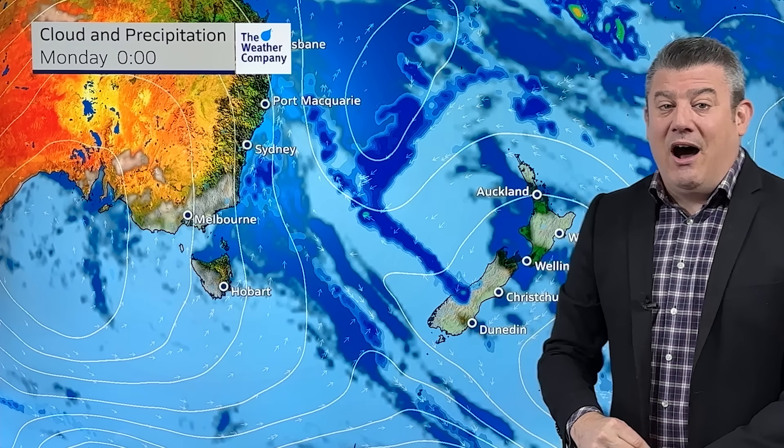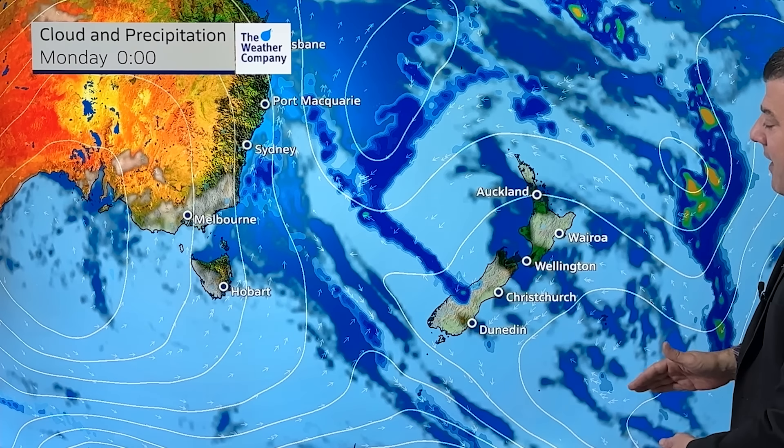That easterly is courtesy of this new low that's forming, and the high that was in the north is going to drop out here southeast of the Chatham Islands. Saturday's temperatures are down if you're in the South Island.